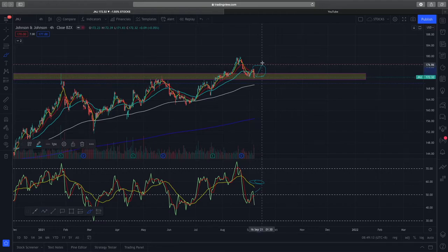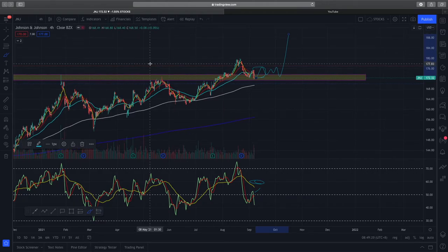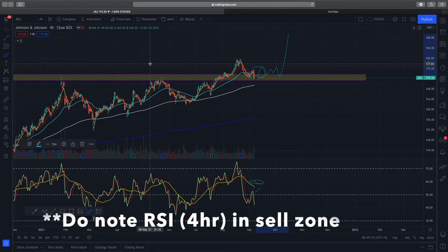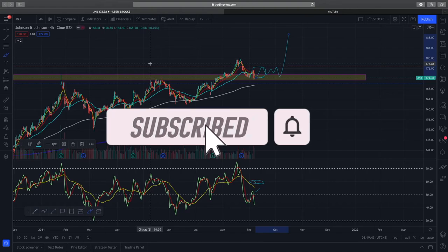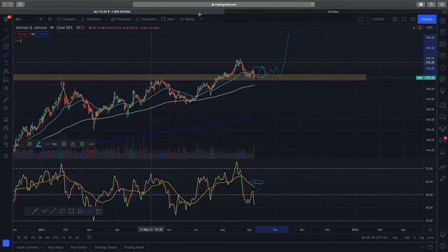Ideally, I'd like to see a consolidation, maybe a triangle pattern, and then a further break to the upside. Overall, Johnson & Johnson is still in a bullish trend, but in my opinion this consolidation is not finished yet and we need to wait for further price patterns and price action to give us a clear indication to the upside. If you enjoyed this, do like and subscribe, comment what other stocks you'd like me to cover, and remember to trade safe.